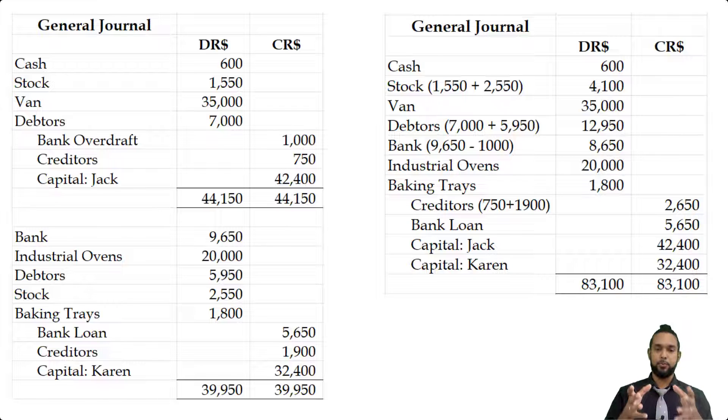I think the combined entry is what they wanted rather than two separate ones. But with two separate sets of entries for each partner, you would have been able to calculate their capital more easily. It's up to you which approach you take. That was Part A. Part B is asking for an appropriation account — let's take a look at that.